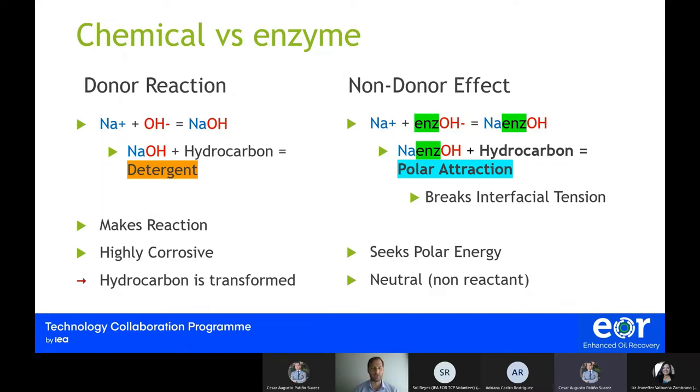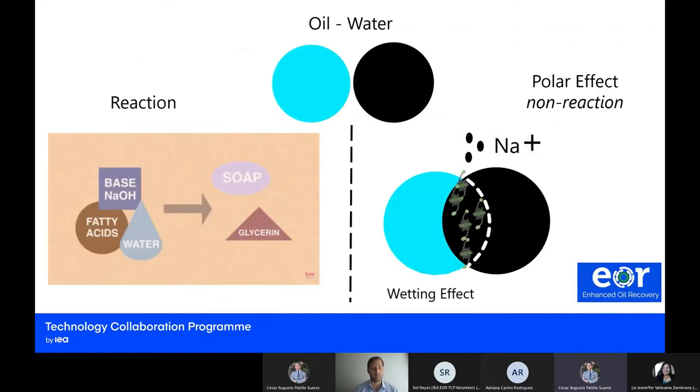However, when we have a molecule like our enzyme, we have a way to interact with the sodium and the hydroxide by creating a sodium-enzyme and hydroxide effect. Once we are closer to the hydrocarbons, we create a polar activity that breaks interfacial tension, and it is a non-reactant effect — we are not transforming the oil or crude in any way. This polar activity effect can help break the interfacial tension and start wetting the oil so it can become more mobile and interact better with the medium.